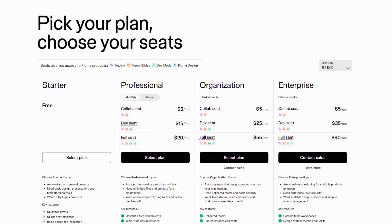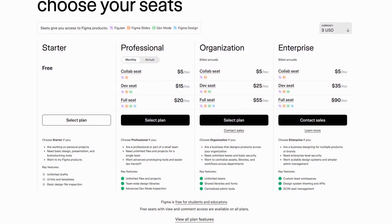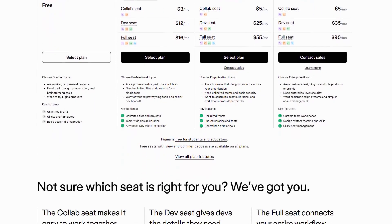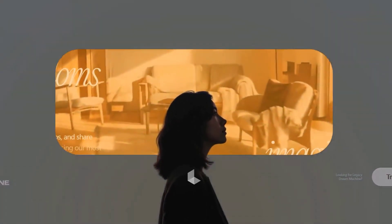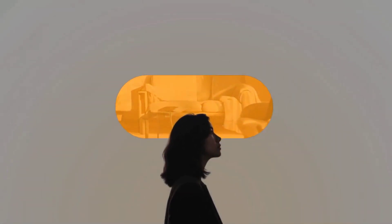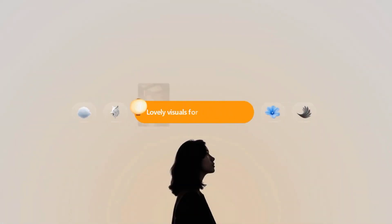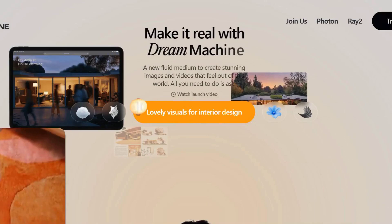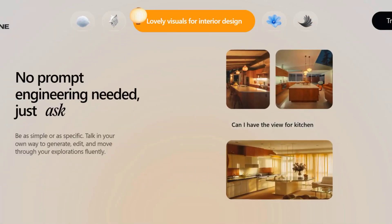Figma's pricing structure starts with a generous free tier for individuals and small teams. For educational institutions, the platform's unwavering support through free access ensures the next generation of designers develops proficiency with industry-standard tools. Luma AI's groundbreaking Ray-2 model has shattered previous limitations of AI-generated video, producing footage with natural, coherent motion that was previously unimaginable. The days of awkward, obviously artificial video content are rapidly becoming distant memories.